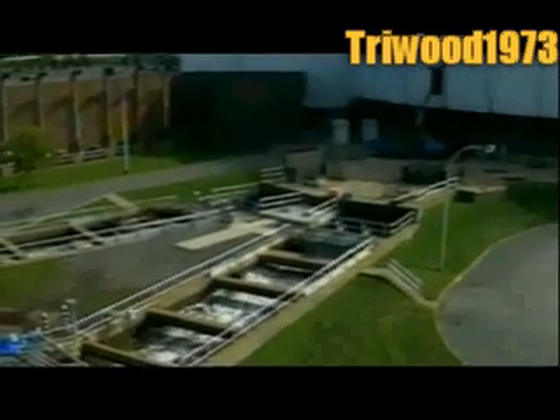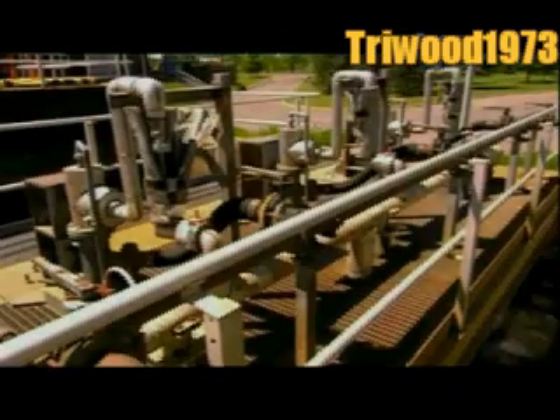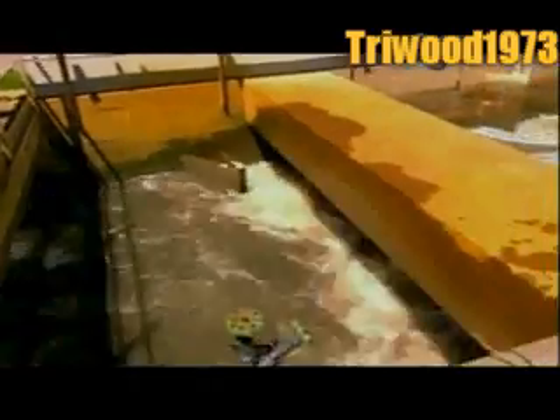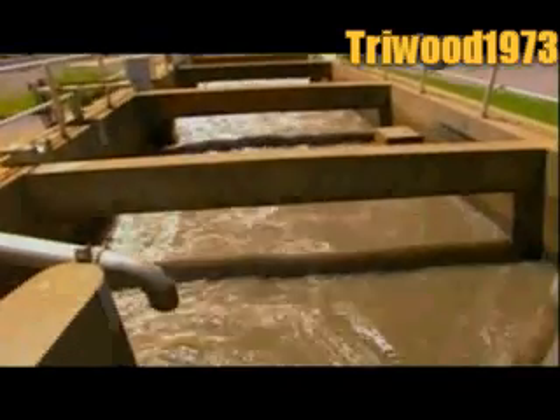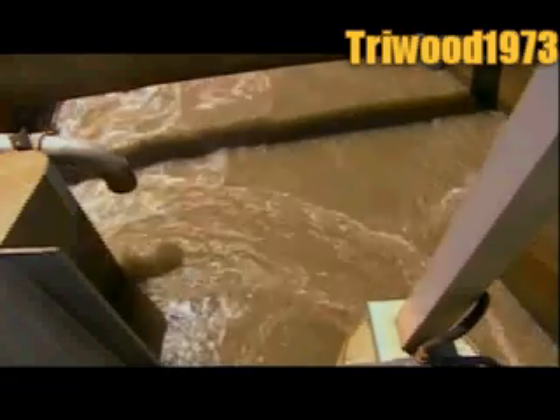Once the wastewater reaches the surface, it flows through the pumping station, down discharge channels leading to the treatment building. Along the way, it's sprayed with either aluminium sulphate or ferric chloride, two chemical coagulants. They gradually transform phosphorus in the water from liquid to solid, so it can be removed later on.